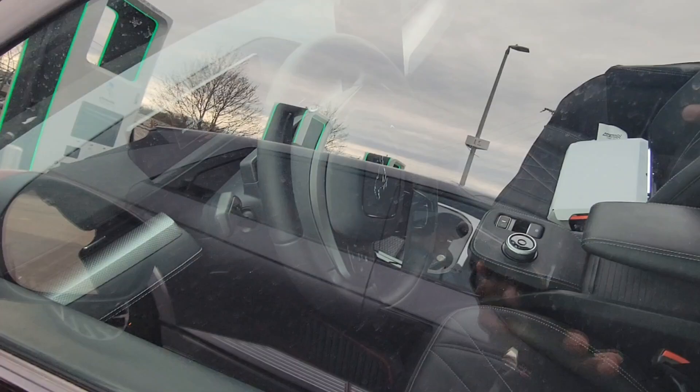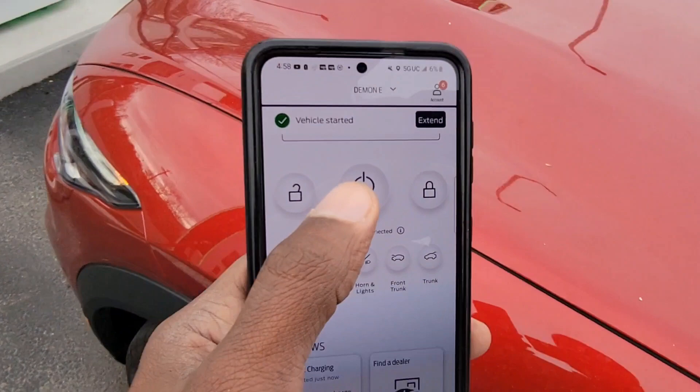Yeah, it started. You just have to get in and press the button to drive it. Let me stop it — so yeah, it stopped.